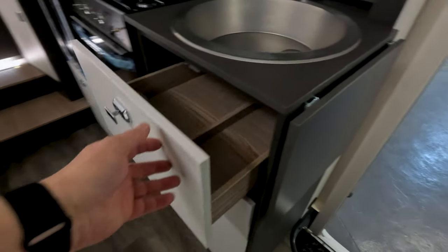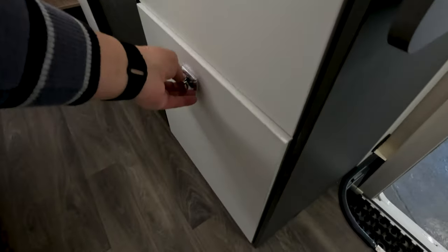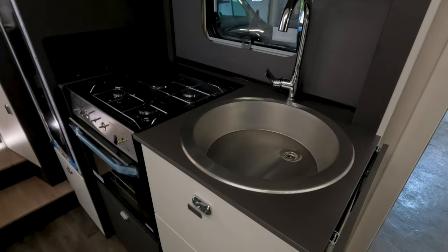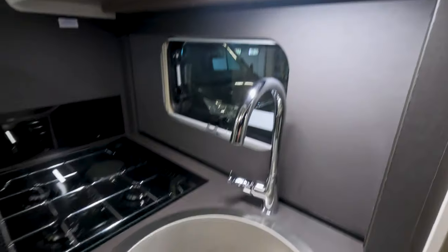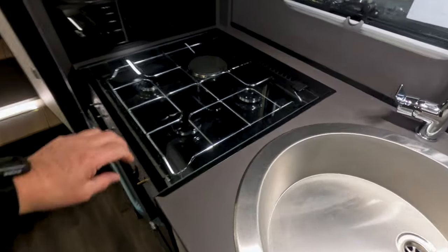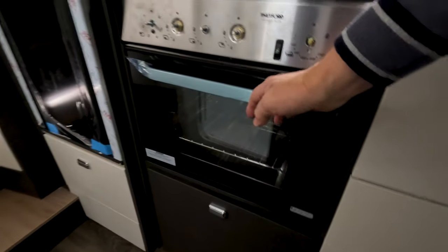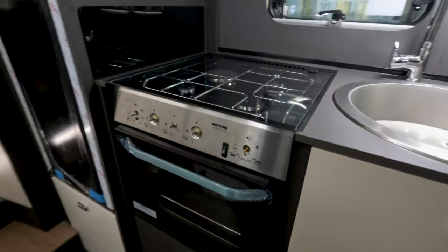There's your cutlery drawer. More drawers here — they close quite nicely. Space under there and a flap for extra workspace, because there's not a huge amount in that kitchen. There's a huge sink though — enormous. Light up there. Electric hot plate, three gas burner, grill, and oven — all in the Thetford Triplex Plus style.